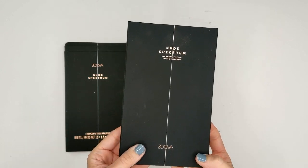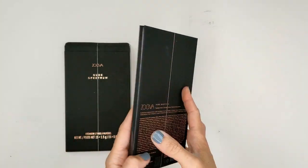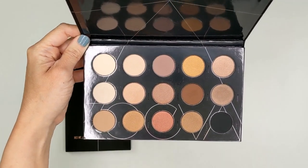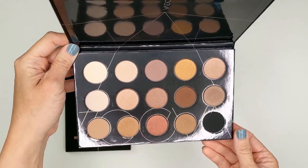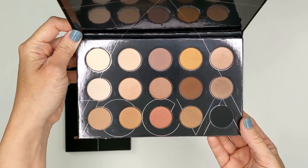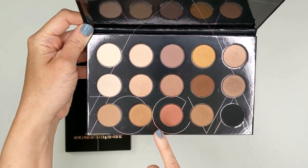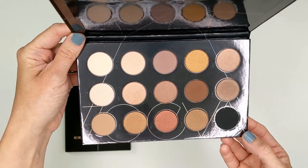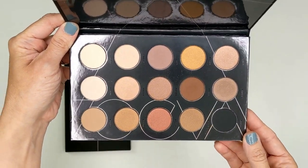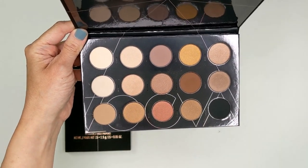Speaking of Zoeva, I also grabbed their Nude Spectrum palette from Ulta. I've been wanting this palette for a long time but didn't want to deal with international shipping. Now that they're at Ulta, I definitely picked it up. This one is so beautiful if you love nude eyeshadows, which I do — that's pretty much what I wear on a regular basis. It has mattes and shimmers, but everything is really subtle. No chunky glitter, the shimmers are finely milled. It's a truly neutral palette with a couple of warm and cool shades but mostly just really neutral and super easy to wear. If you want to see a full video with swatches and looks, let me know down below.